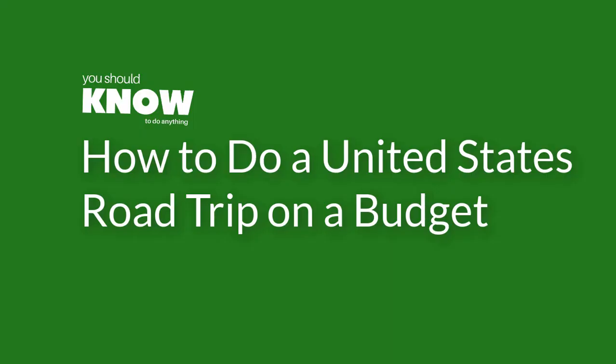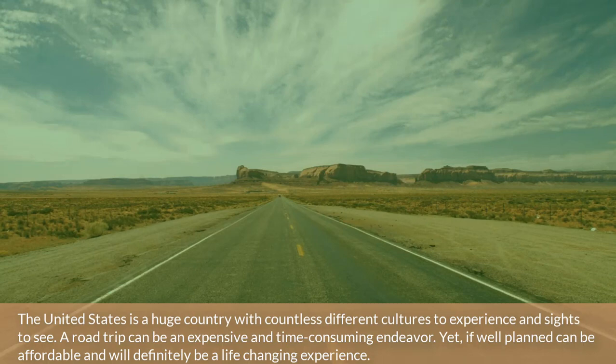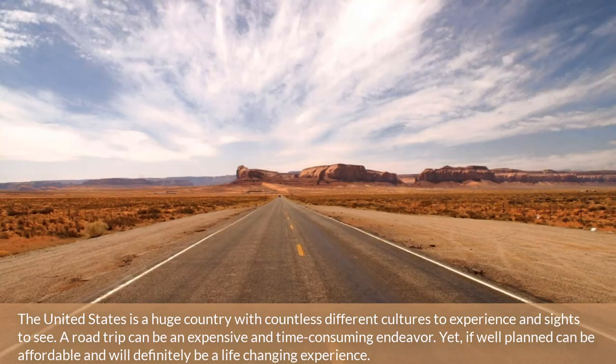How to do a United States road trip on a budget. The United States is a huge country with countless different cultures to experience and sights to see. A road trip can be an expensive and time-consuming endeavor, yet if well-planned, can be affordable and will definitely be a life-changing experience.